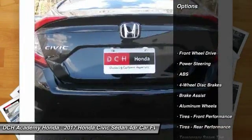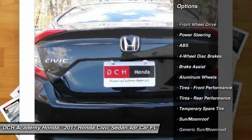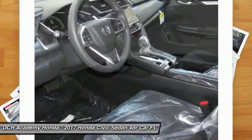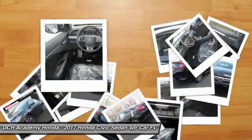Keyless entry, steering wheel audio controls, remote engine start, stability control, anti-lock braking system, traction control, and Bluetooth.